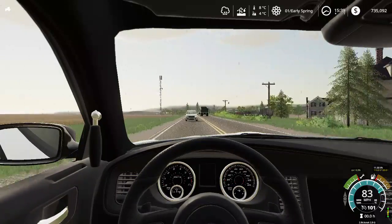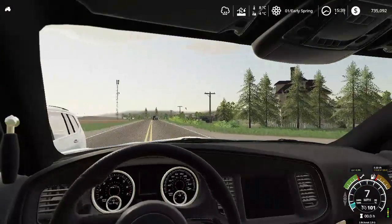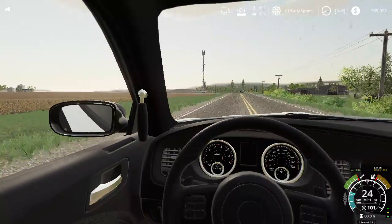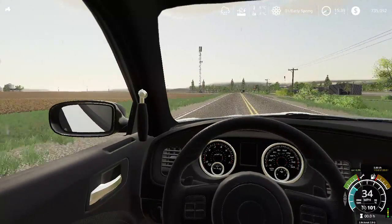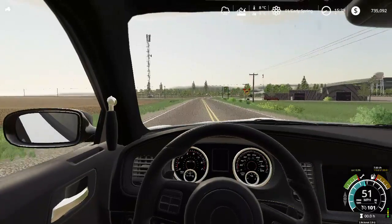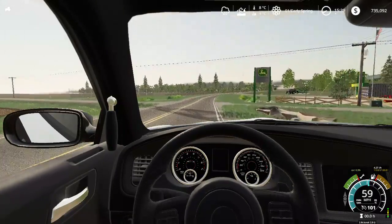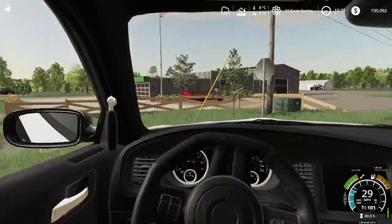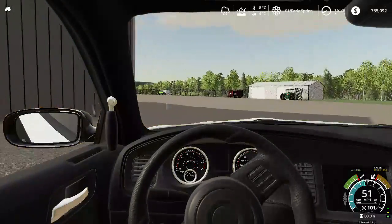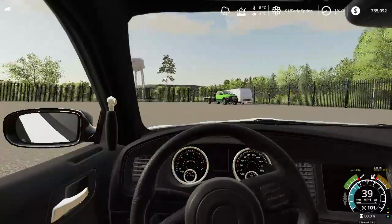I gotta show these people our trucks. It's a rollback RAM 3500 Power Wagon — I'm not exactly sure, it's a special truck specially made for us so we can do our thing. We do repos for people who don't pay, so that's it.